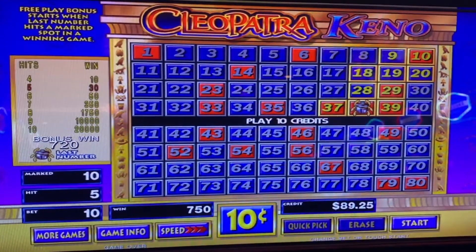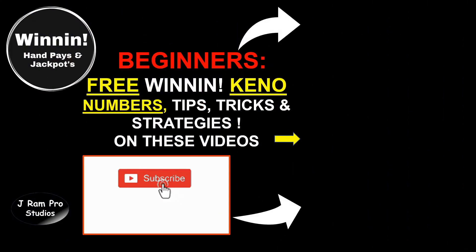The question is: are these good odds, and would you play this keno machine? Leave a comment or question below and tell us what you would do differently. These three bonus rounds are enough for lunch! As usual, beginners find free keno numbers, tips, tricks, and strategies on these two videos — you really need to watch them. Thanks for watching, and we'll see you next week!